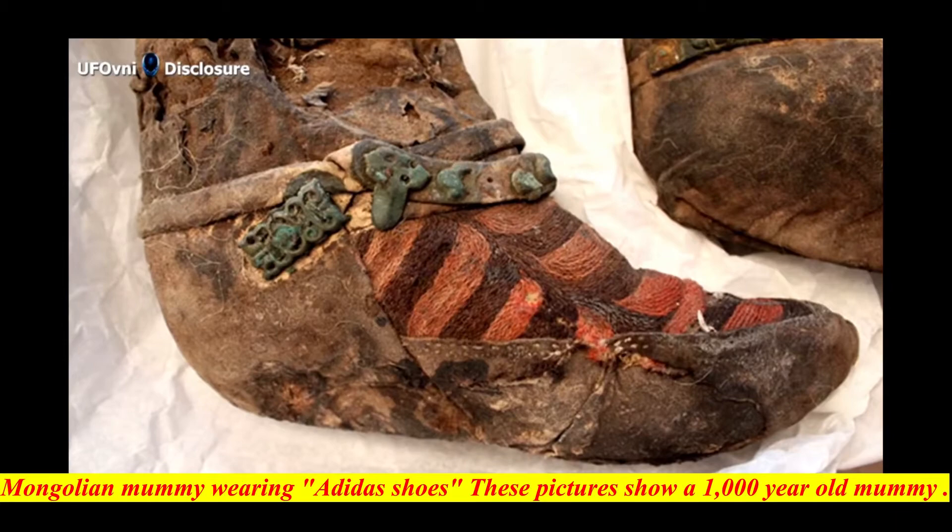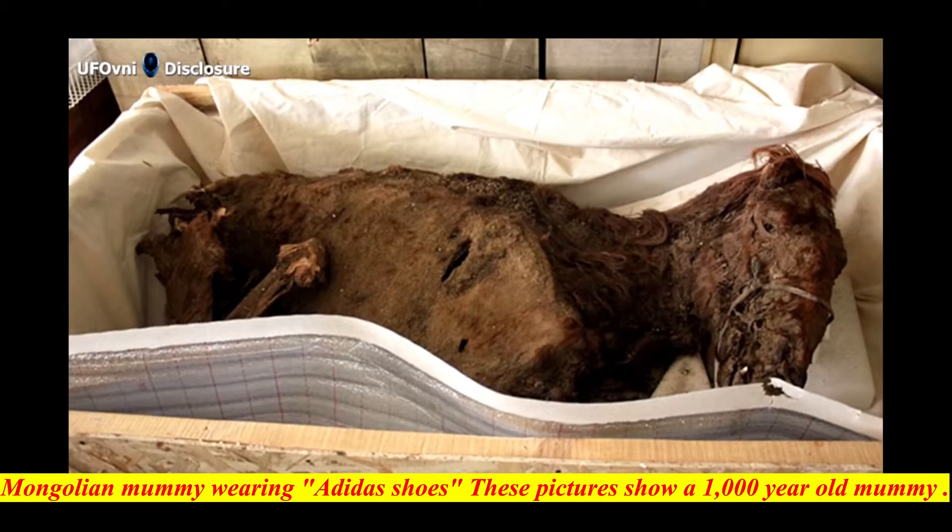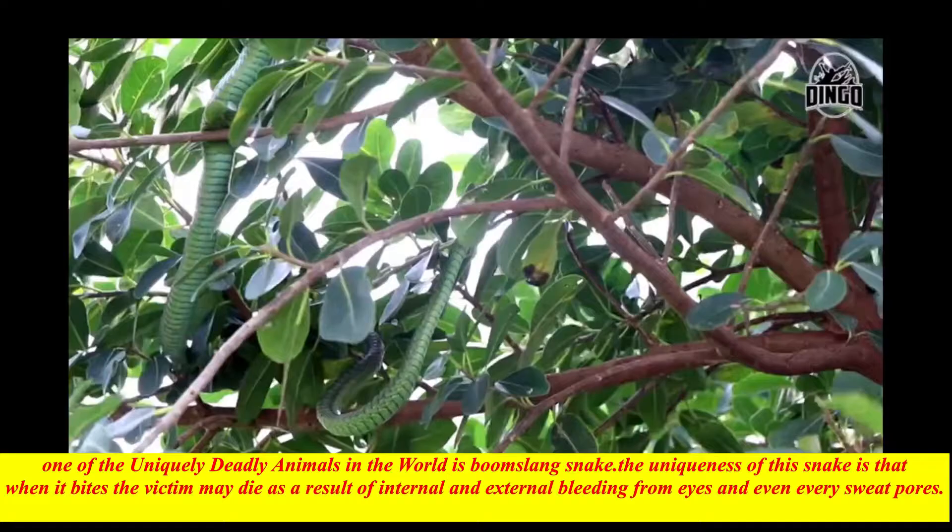A Mongolian mummy wearing Adidas shoes — these pictures show a 1,000-year-old mummy found in the Mongolian mountains, wearing Adidas shoes. The woman, aged between 30 and 40, seems to have passed away apparently wearing red and black boots with distinctive stripes. Archaeologists' prediction is that she was a time traveler.